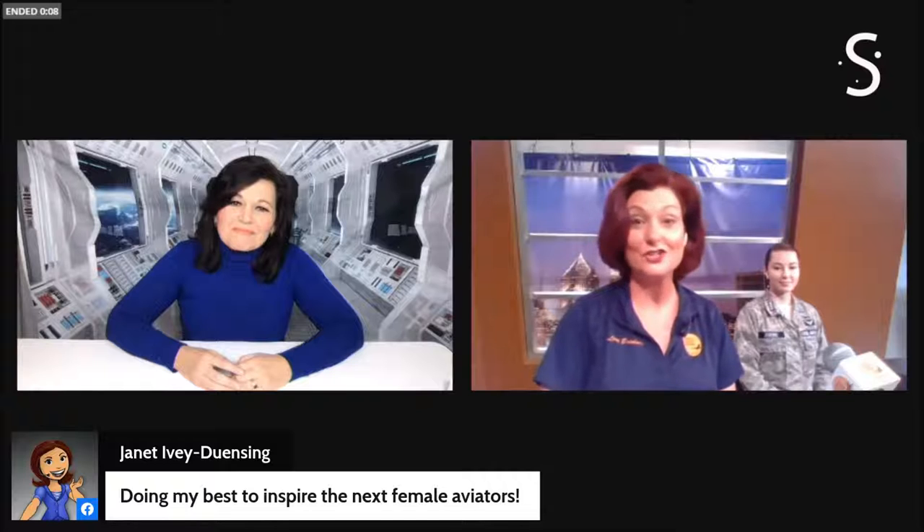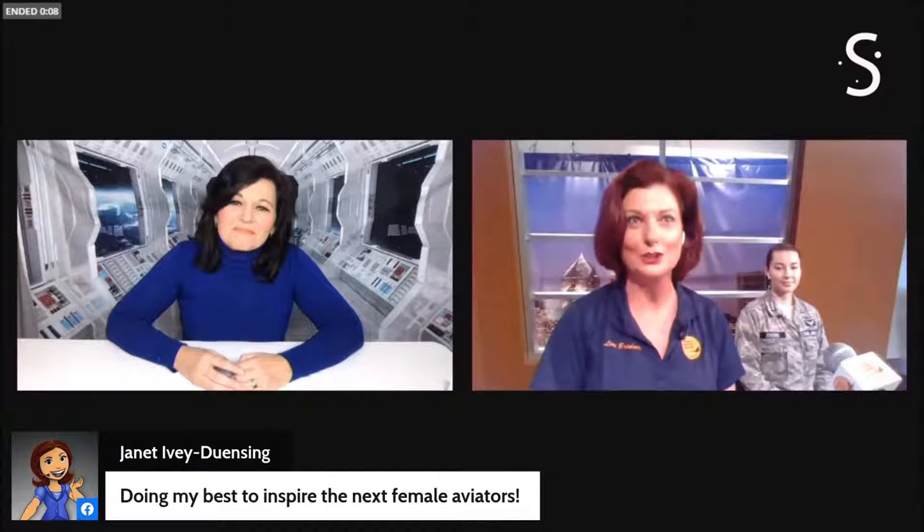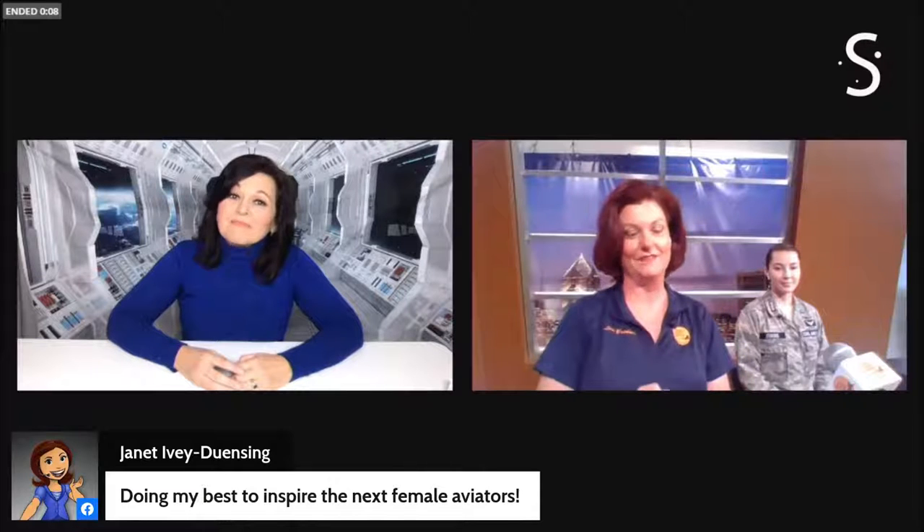Hoot, thank you so much. Always my dear friend — blue skies and tailwinds. Thank you so much, Janet and Dr. Lori. This has been a real pleasure for me. Captain Hoot Gibson — what an inspiration he is to all of us. I want all of our listeners, those online and those tuning in, to know you're never too old to learn how to fly. Launching off of Captain Hoot Gibson's talk with us, I now have a wonderful guest live in the studio here with me. I've got Cadet Commander Olivia Jenkins with me. Olivia, thank you so much for joining us.